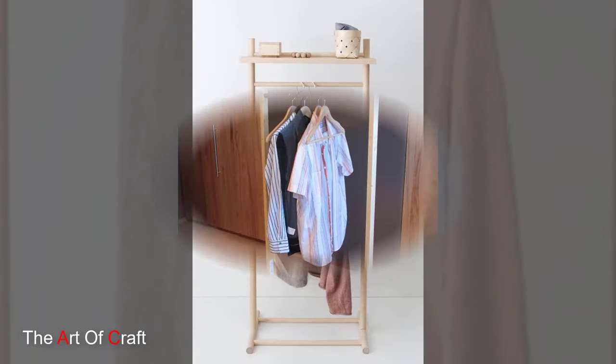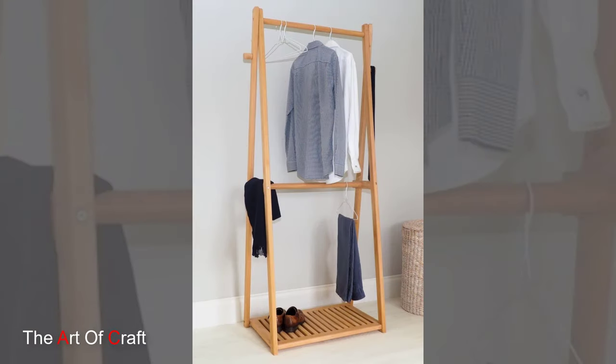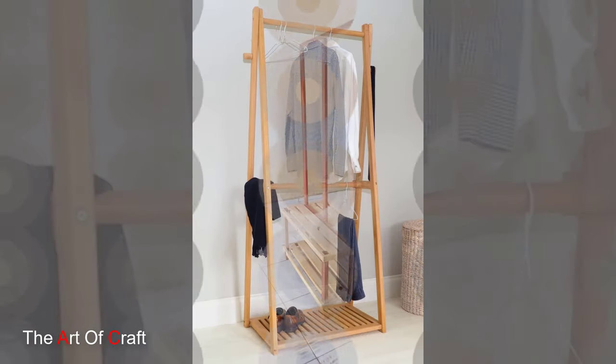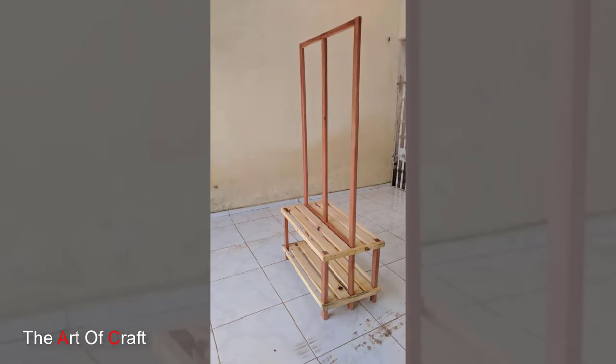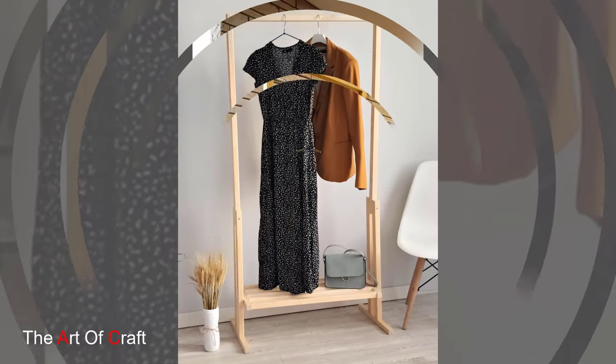Get creative with a DIY wooden branch clothing rack. Bring the outdoors in by repurposing a fallen tree branch into a unique and eye-catching clothing rack. Hang clothes directly from the branch or attach hooks for added functionality. Sand it down and add a coat of varnish for a polished finish.